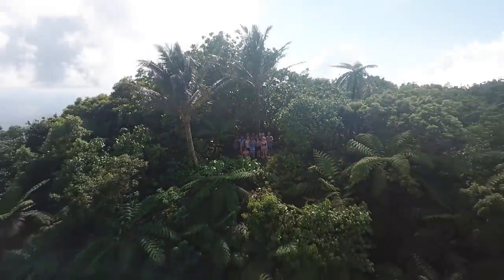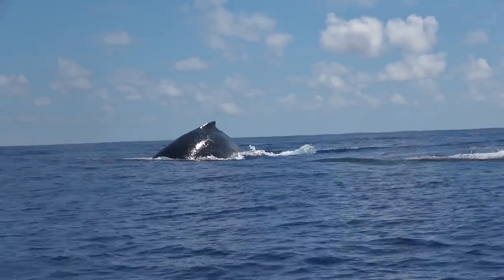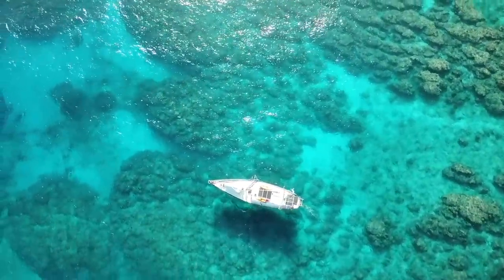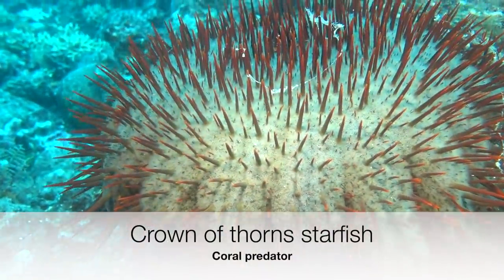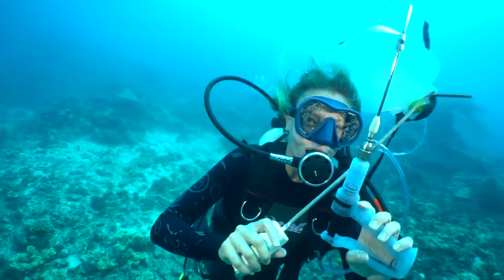However, as most of us are aware of our oceans being polluted, we might not be aware of the destruction that the Crown of Thorns starfish can cause to the corals. Today, I am proud to tell you more about this type of starfish and show you how we can fight against it.